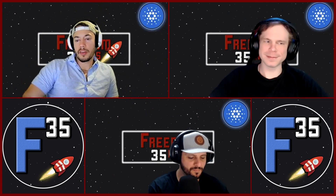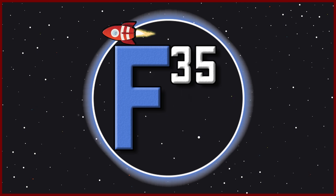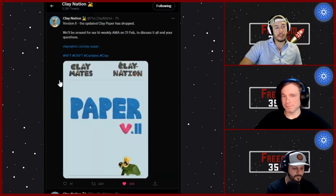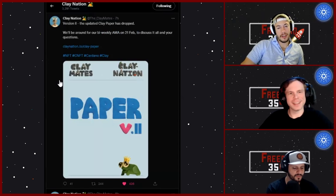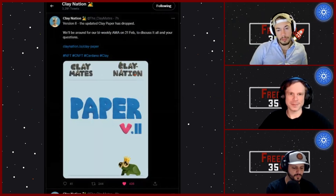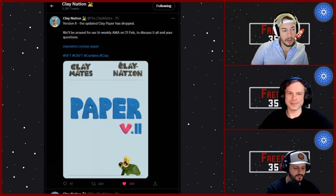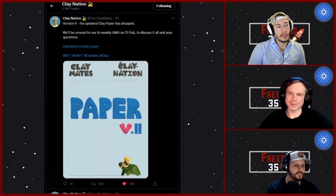The big thing that just happened literally right before we got going recording tonight is Clay Nation, the Claymates — pretty big thing. Nothing minor, nothing little — this is version two, the Clay Paper. Clay Nation is obviously a huge project, considered a blue chip inside the Cardano NFT community.